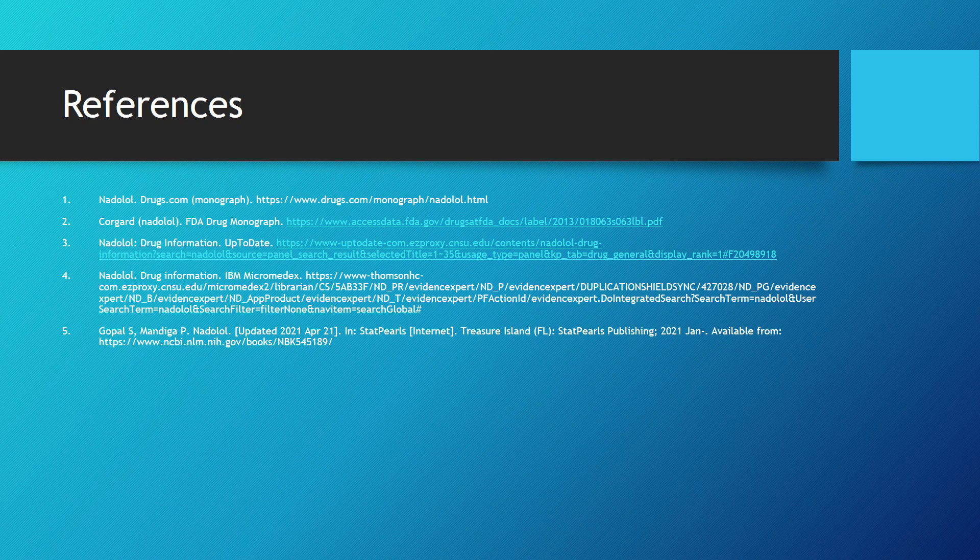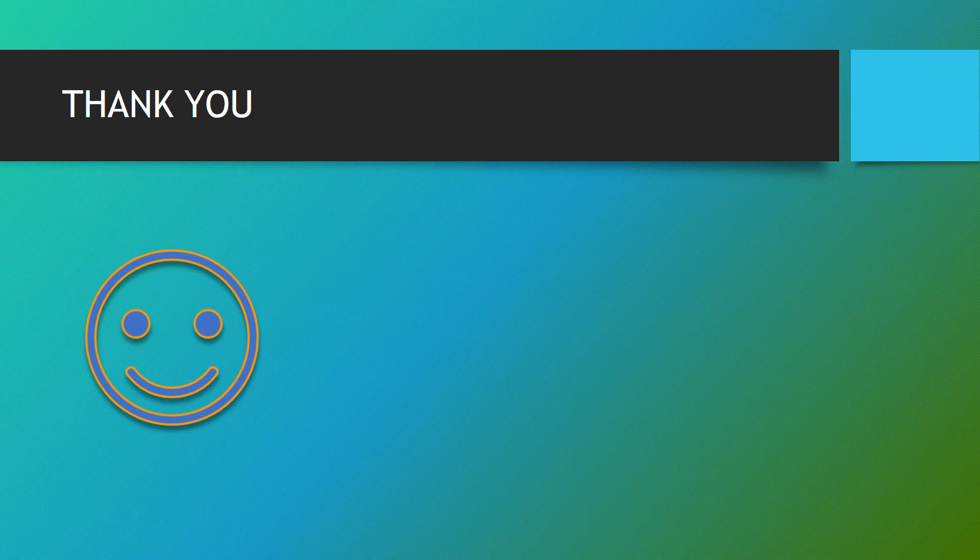Here are my references. Thank you very much.